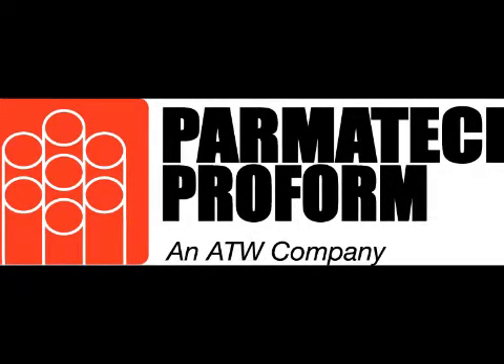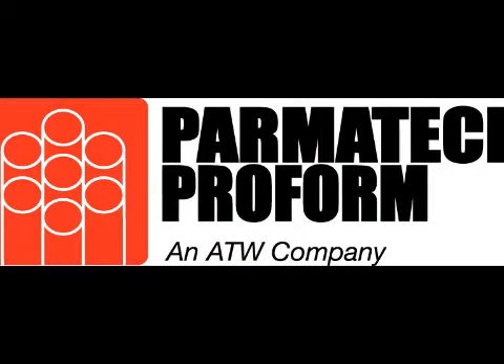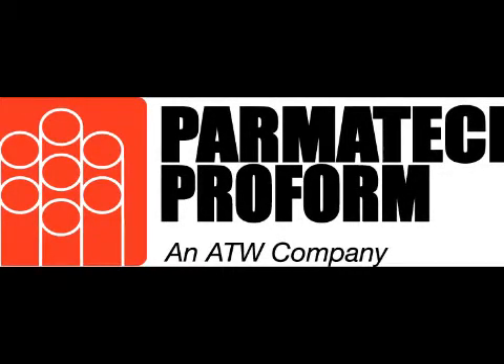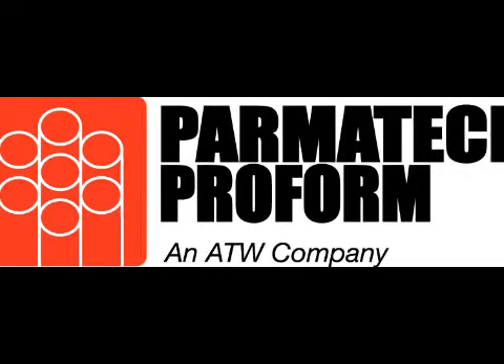How does Parmatech Proform's MIM expertise help its customers? Through powder material technology and our proprietary MIM process, the Parmatech companies provide robust solutions to meet the challenges of its customers. Solutions include identifying prototyping needs, rapid prototyping, alloy development, metrology assistance, and identification and management of complex secondary operations.